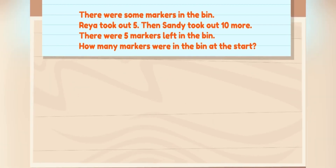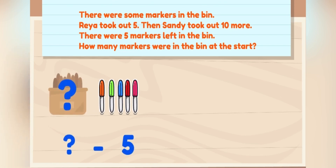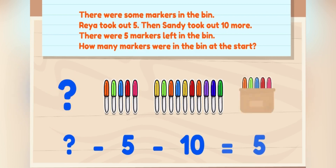First, let's write out an equation and imagine what is happening. There were some markers in the bin. Rhea took out five, then Sandy took out ten more. There were five markers left in the bin.